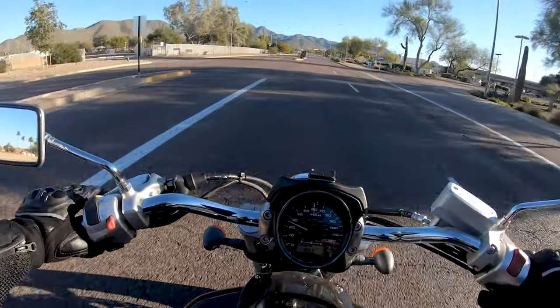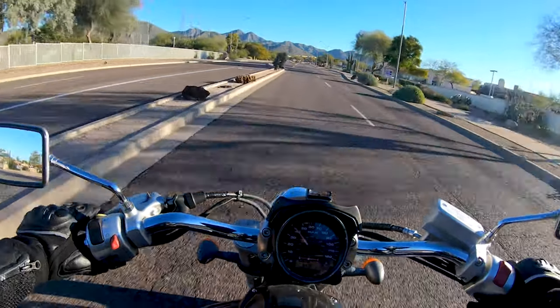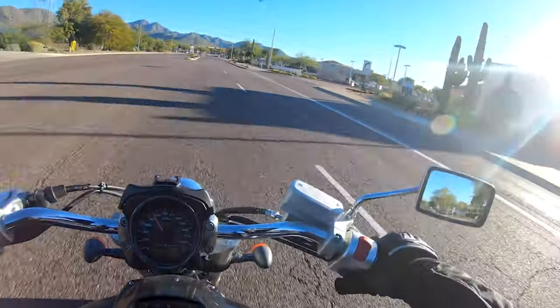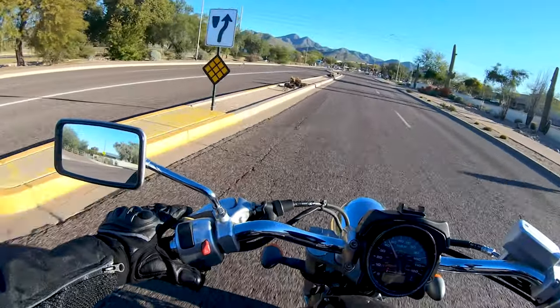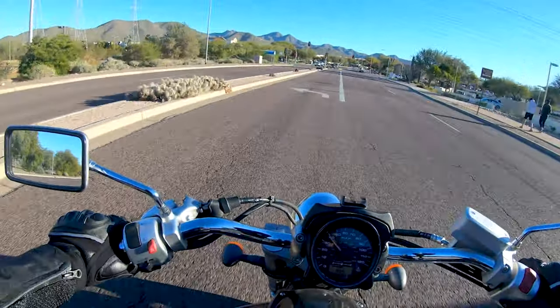Hello YouTube, it is another beautiful morning here, about 50 degrees out in the Phoenix area, and I'm loving it. It's almost perfect riding weather. Anyway, this is the introductory video and I'd like to take a chance to welcome you to my channel.